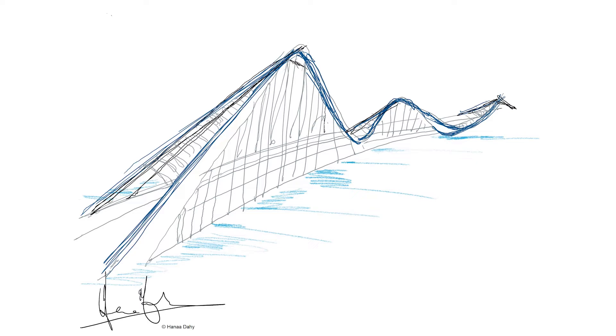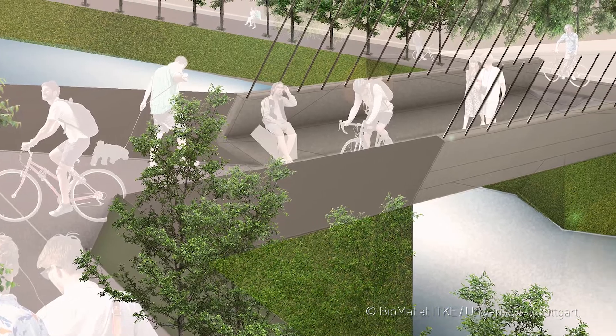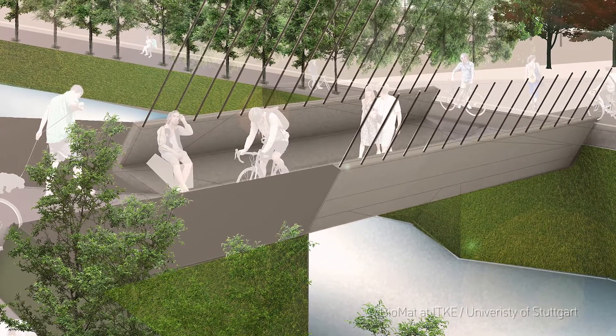Climate protection and circular economy are becoming increasingly important for the building and construction industry. Load-bearing structures offer a high potential in this respect, especially if they are made of renewable materials. There is a highly innovative EU project: three bridges made of biocomposites are currently planned and being built.